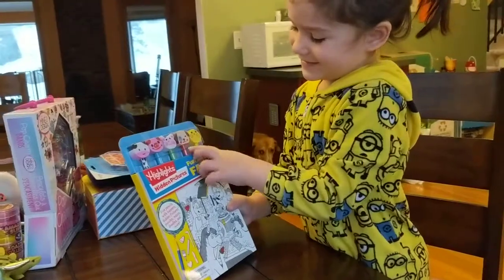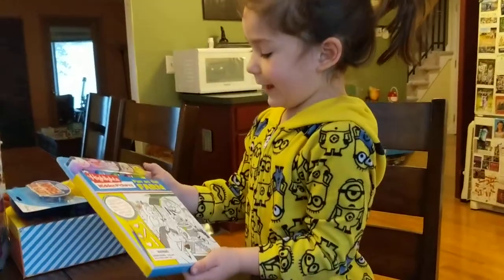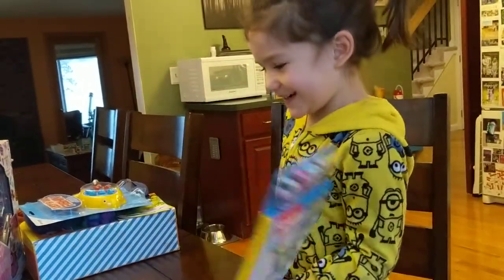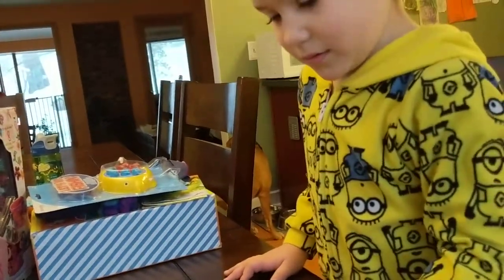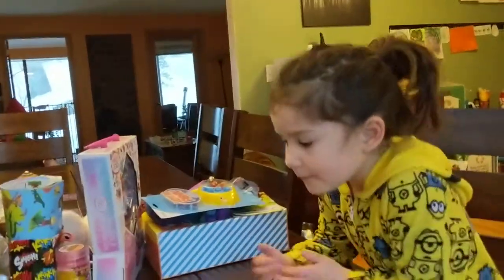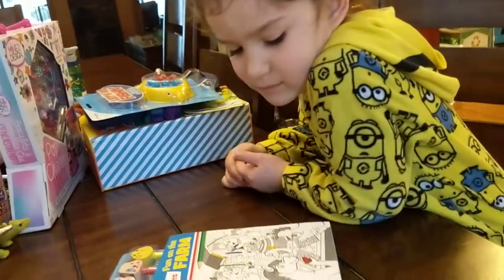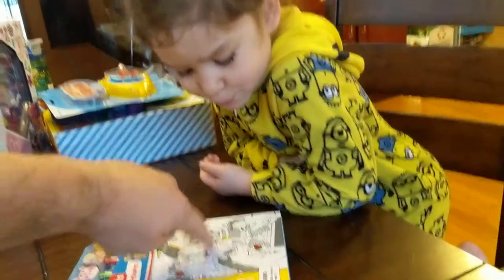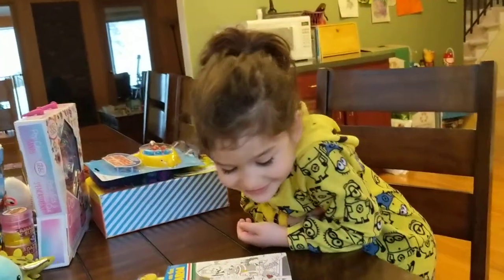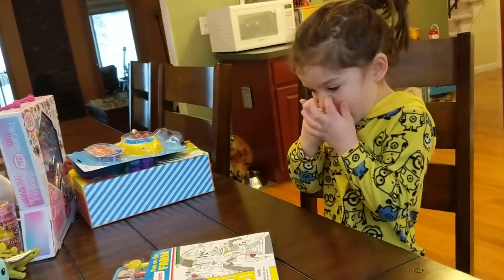Look at those. Whoa, Highlights hidden pictures! I like flowers. Fun on the farm. You really like Highlights hidden pictures. Do you know in your High Five magazine you have to find things in the pictures? This one is a coloring book so you get to color in. If you can find a heart — there it is, you color it in. And the paintbrush — there it is. You love playing those games. That's really cool.